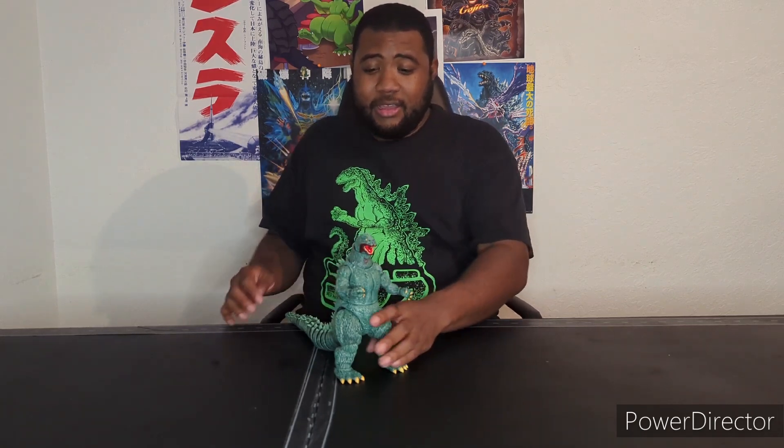I'm pretty sure every 80s and 90s baby grew up with the Godzilla Dark Horse comics — that's an understanding. We all grew up with these comics; they were absolutely a staple as children growing up as Godzilla fans. And this Godzilla right here is probably one of the most iconic Godzillas we got from that Dark Horse series.